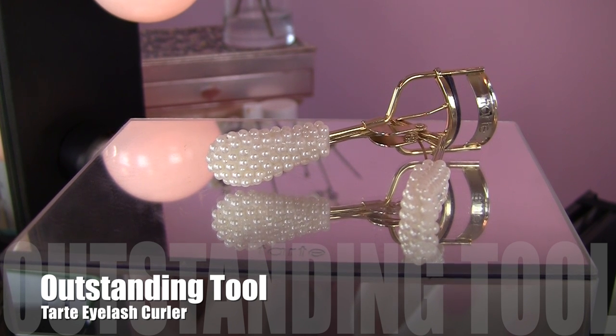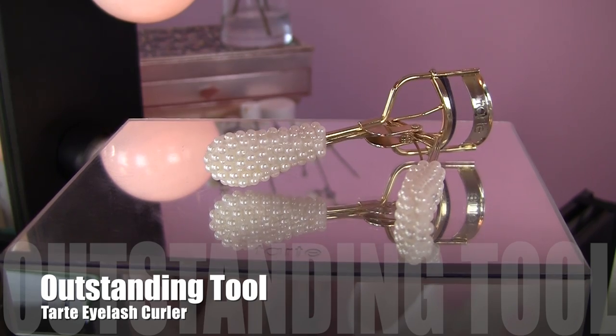My outstanding tool category this year goes to one of the unsung heroes of my makeup collection: my Tarte lash curler. I used to rave about a particular curler from e.l.f. called the mechanical lash curler, but they stopped making it. This one from Tarte I really like — it's got a squishy pad that's perfect for straight lashes like mine to really get a curl working. The curve seems to fit my eye shape really nicely. It was a limited edition holiday item, but even if you can't find this exact one, the style of their lash curler is essentially the same.